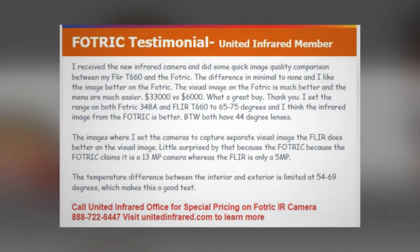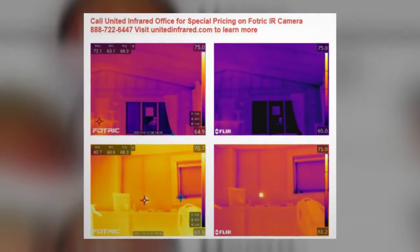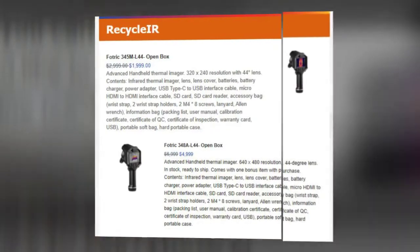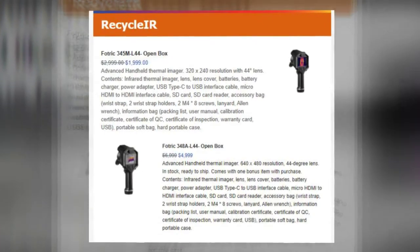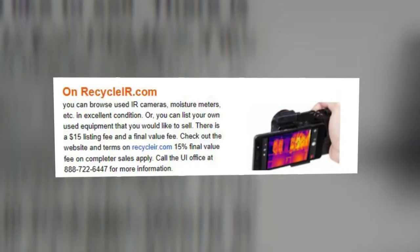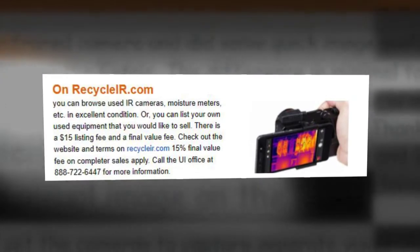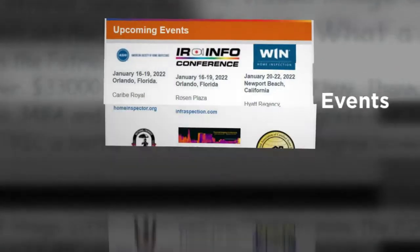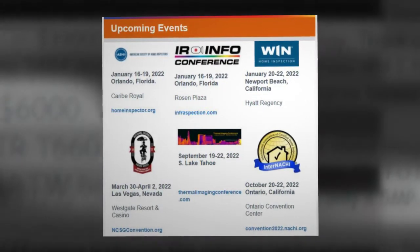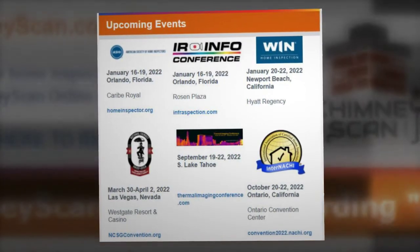Let me give you an example. Right now, we have an inventory of FOTRIC infrared cameras. Now, I'm the first to tell you, I use FLIR products — but we have these FOTRICs, and I am telling you, we have used them side by side with FLIR, and we've had members that have done this. In fact, this is one of the things in our latest newsletter: a comparison between a FLIR E96 or 640 camera with the FOTRIC 640 camera. Not much of a difference in performance, but there's a huge difference in the price.